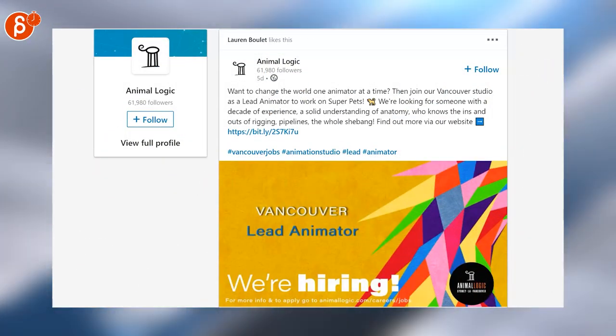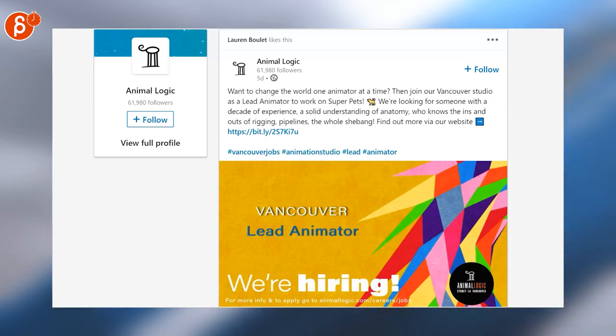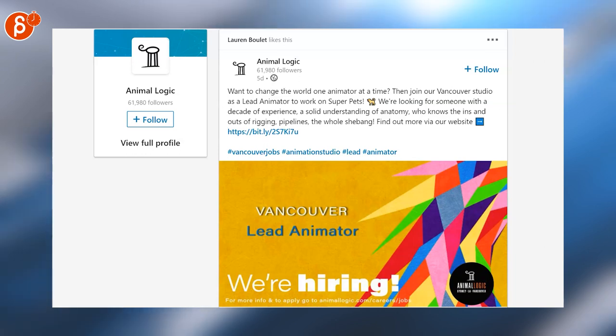Last but not least, Animal Logic is posting that the Vancouver studio is looking for a lead animator to work on Super Pets. That's it for this week. You can always find the Animation Minute every Monday at 8 AM. Thank you for watching and I'll see you next week.